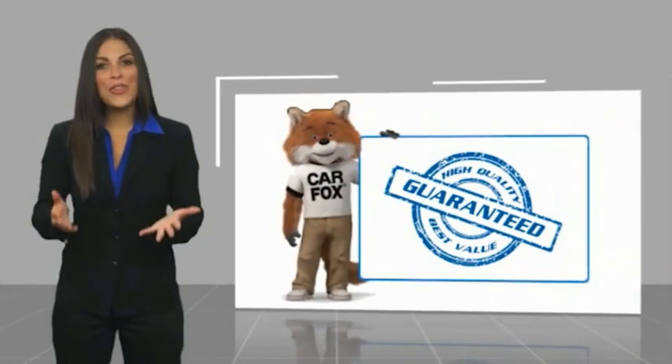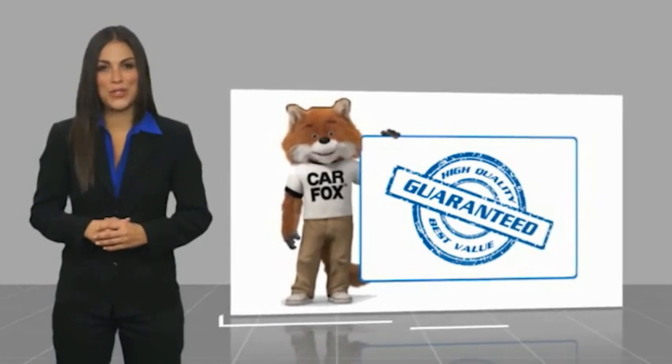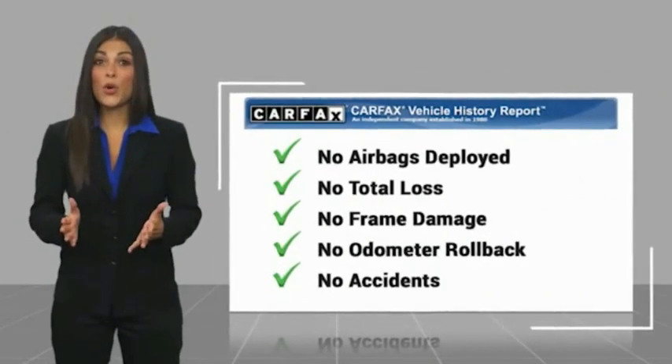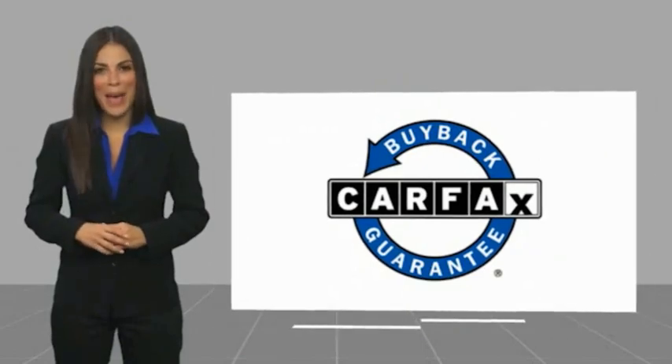Here's another high-quality vehicle with the Carfax Vehicle History Report. Be sure to find a complimentary copy of this report online, or contact the dealership. This vehicle qualifies for the Carfax Buyback Guarantee.